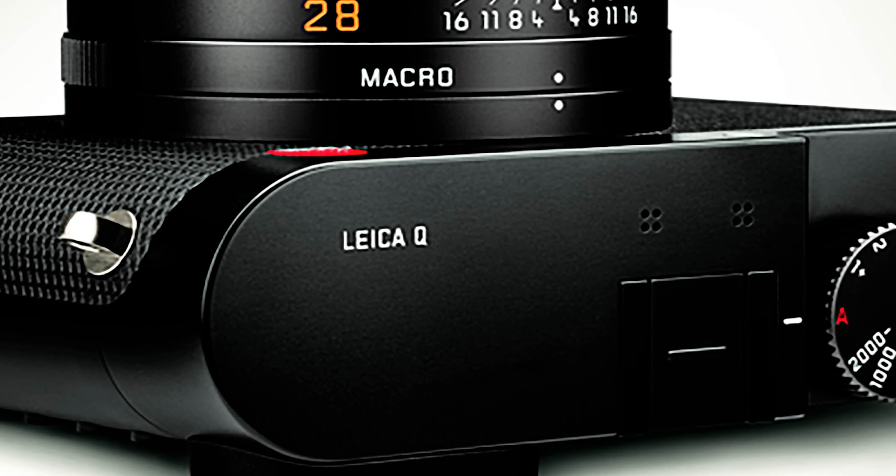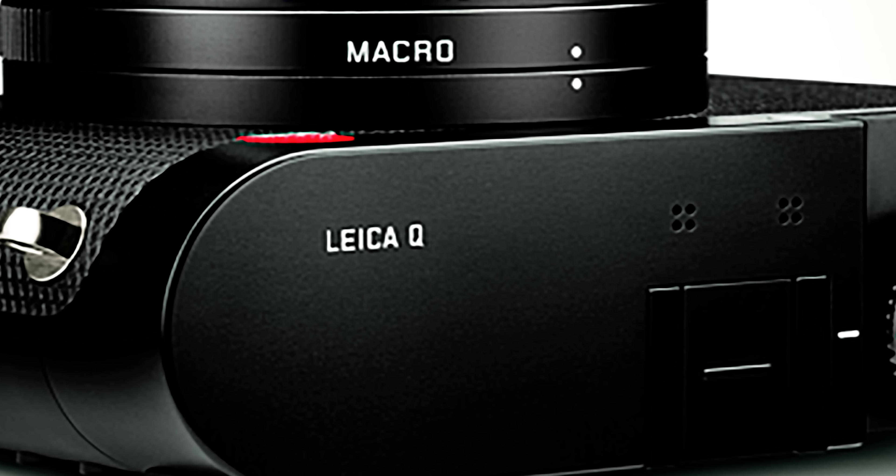One of the main improvements we might see is light-gathering capability. The previous version had only 50,000 ISO and 10 frames per second shooting. The new camera could go up to over 100,000 ISO, meaning it will perform far better in low-light circumstances. I'm expecting the processor to deliver images above ISO 3200 with much more sharpness and detail and a lot less noise.